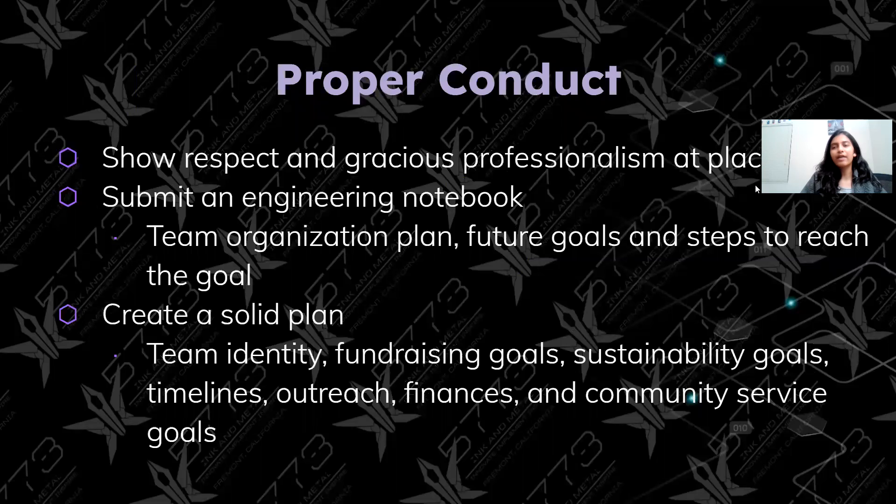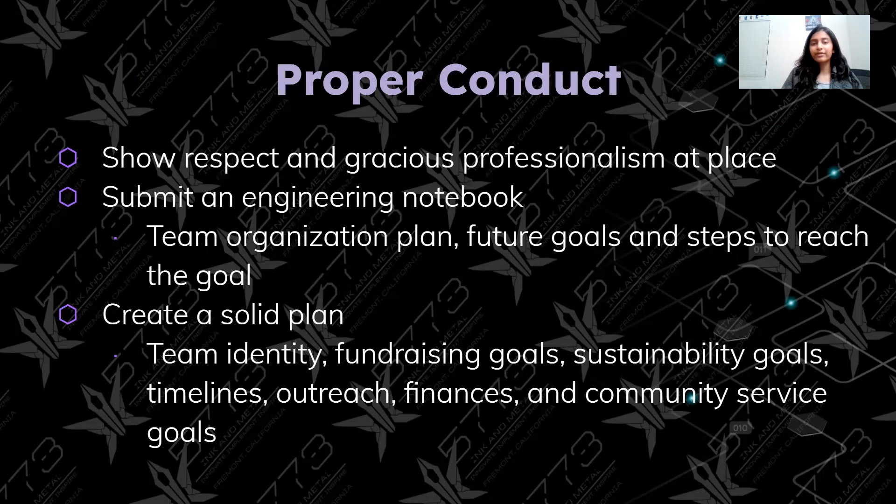Number one is having proper conduct — showing respect and gracious professionalism at places you go or when you host outreach events. You submit an engineering notebook that includes a team organization plan, future goals and steps to reach that goal, and many other elements. You also create a solid plan covering your team identity, fundraising goals, sustainability goals, timelines, outreach, finances, and community service goals when organizing or structuring your team.